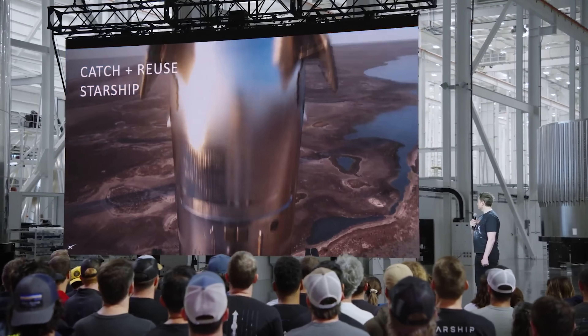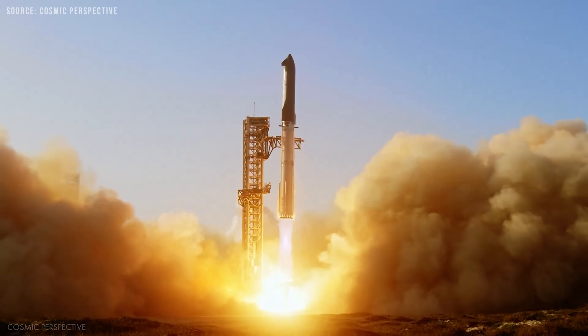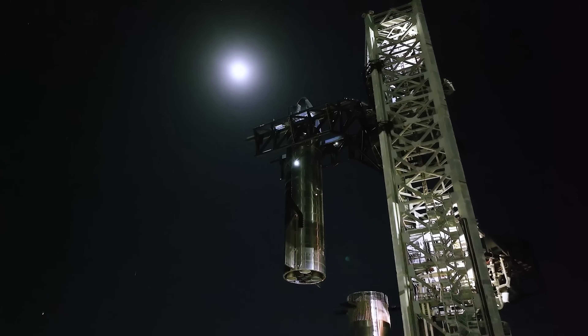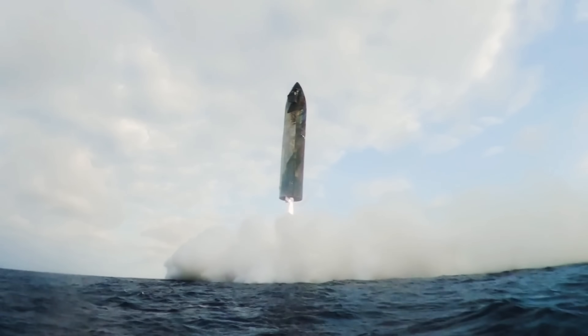Right now, the biggest hurdle facing the Starship program is reusing the upper stage. But what if they didn't have to? Surprisingly, even without full reusability, Starship would still represent a massive achievement in spaceflight. And perhaps even more unexpectedly, the idea of using Starship as an expendable vehicle has already been considered by Musk himself.